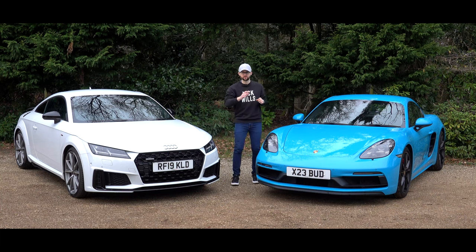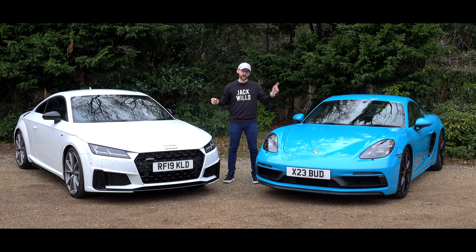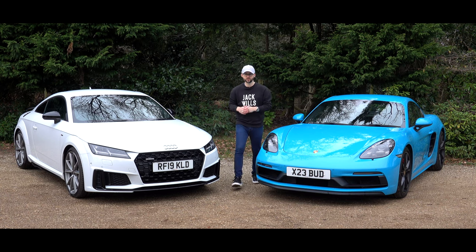Picture this. You're looking for a sporty commuter car or a Sunday fun machine. You're thinking German and you've shortlisted the Audi TT and Porsche Cayman. Both turbocharged, both from the same manufacturing group but completely different. In this video I'm going to put these two cars head to head to find out which one is the one to go for — covering practicality, technology, performance and styling. Enjoy.